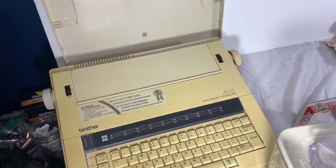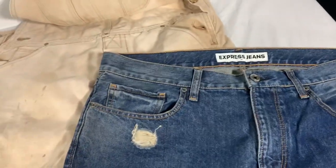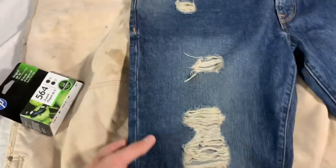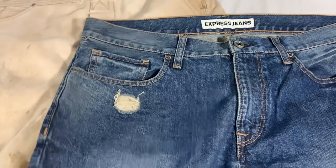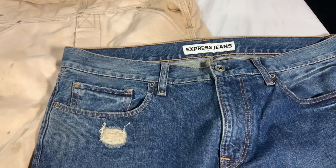Next up are these two articles of clothing — Express jeans. We don't sell a lot of Express, but I think what made the sale was the distressing on these. They sold for $38 shipped — they might ship first class since they're thin, or in a padded flat-rate envelope for $7.52.